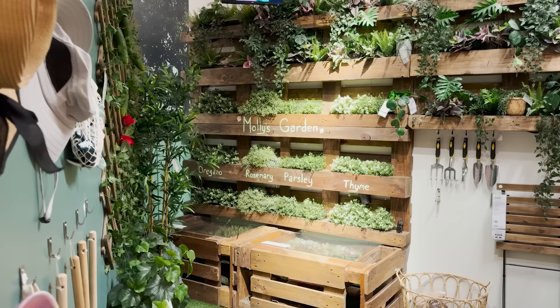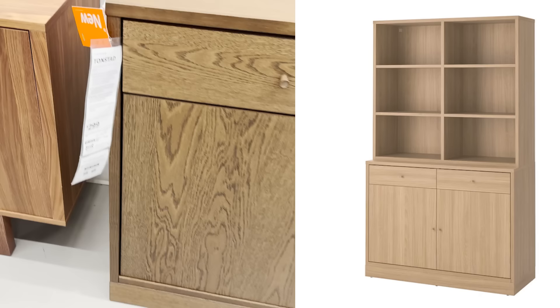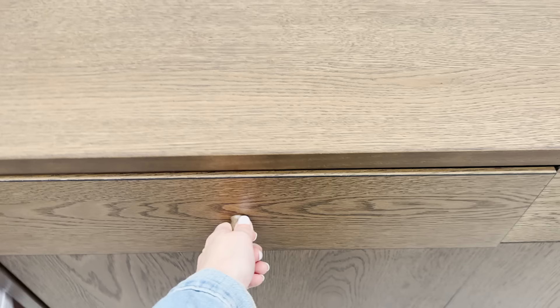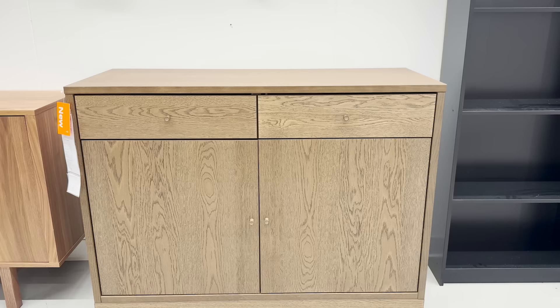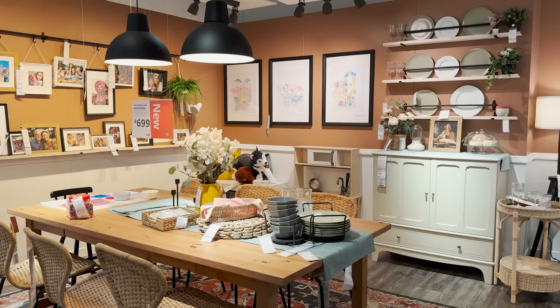It's always exciting when Ikea launches a new cabinet collection, and now they have this new Tonstad series. These come in sideboards, bookshelves, and tall cabinets with so much variety. They also come in a dark wood finish as well as a light white oak finish that you can find online. This is a very neutral piece that could work with any design style, and it has those flat edges where you can get multiple of them, put them together to really create a built-in look.